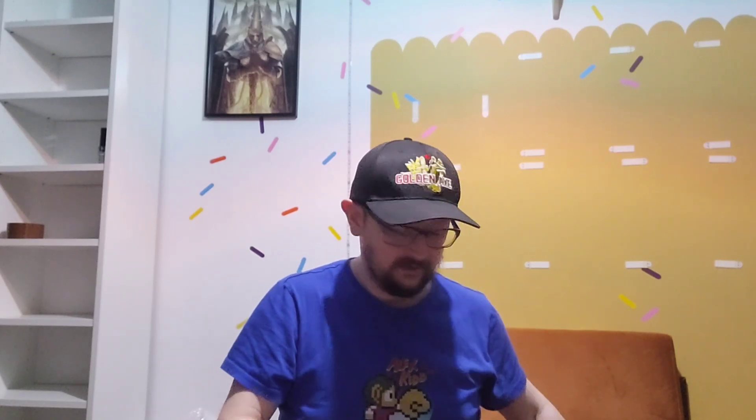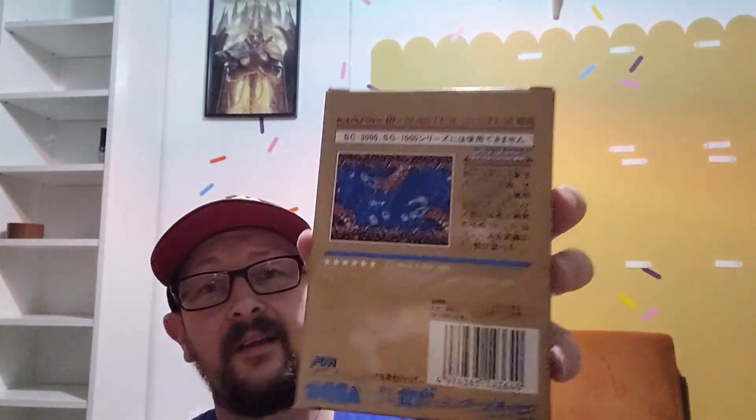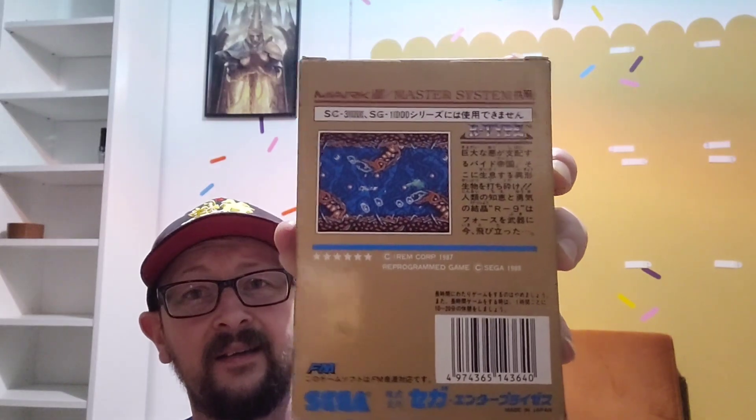And lastly, the pièce de résistance — R-Type! I've been after R-Type for ages, I'm a massive fan. The artwork on this is just amazing. It was another late release so they're not easy to find, but Kevin saved this one for me. I'll take it out so you can have a proper look — there's the back with a little screenshot. It's dead chuffed to have that in the collection.